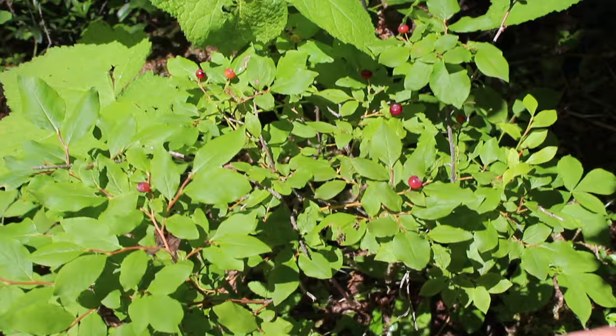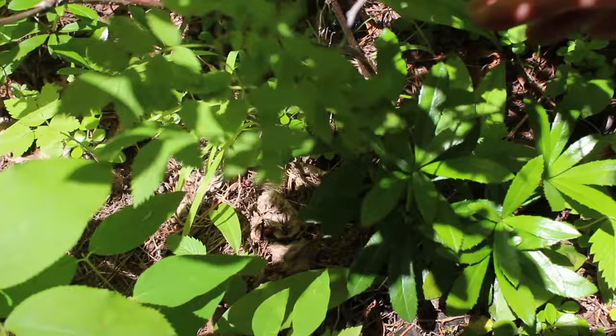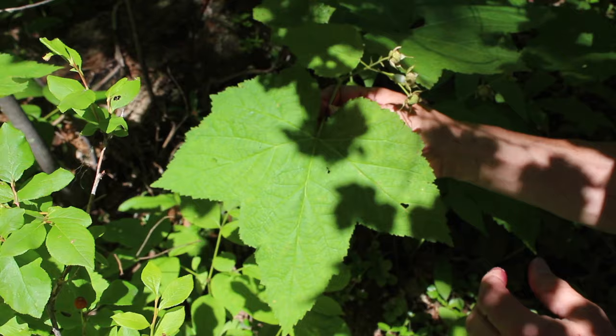Another way to find huckleberry bushes is keep your eyes open for wild rose bushes. Here's a wild rose bush - it's got seven leaves on it. Wherever you see a lot of these, you'll often see huckleberries and vice versa. Around huckleberries you'll also see leaves like this. This is a very characteristic leaf and this is a thimbleberry bush. They always occur around huckleberries and vice versa.